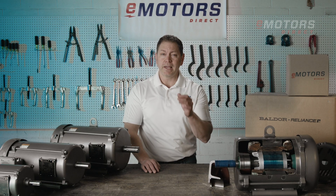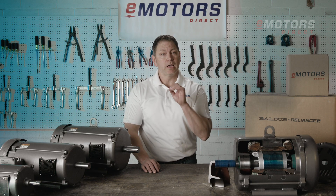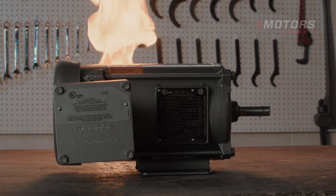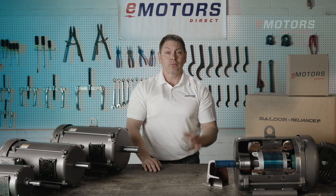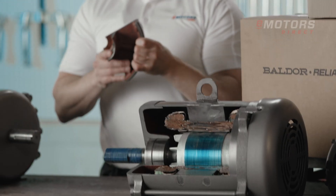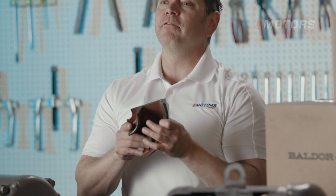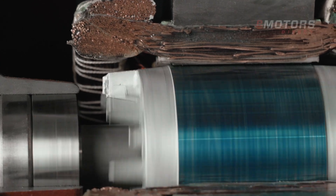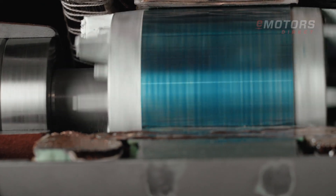In hazardous locations, gases and vapors could potentially make their way inside the motor, and just one spark could ignite the gases, causing an explosion. That's why these motors are designed with a thick cast iron or steel casing and a flame path to contain an internal explosion, keeping your team, your equipment, and your resources protected.